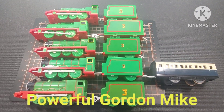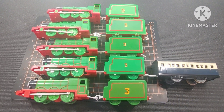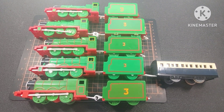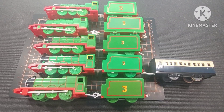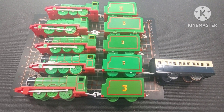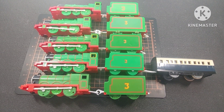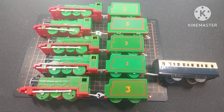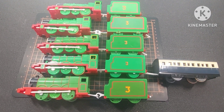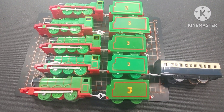Alright, hello everybody. What we have today is a challenge. These are five Henrys. The top one is a 1993 Tomy, the second one down is a 2000 Talking Action Tomy, the next one down is a 2002 Tomy, the fourth one from the top is also a 2002 but it's a second generation Talking Henry.